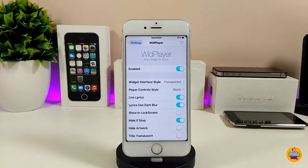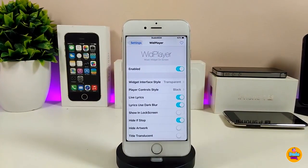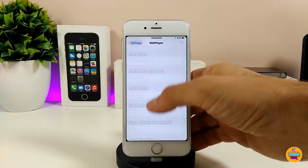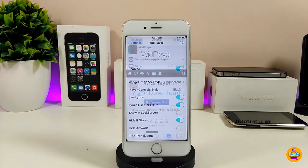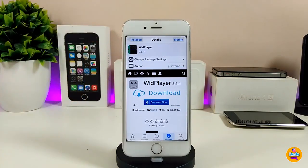Under the settings for Width Player, first enable the tweak. You can pick the widget interface style, and also the player control style — black or white. There are additional options including sliders to adjust things on the player. Once done, respring your device so all the changes take effect. It's a really beautiful tweak and I highly recommend giving it a try.